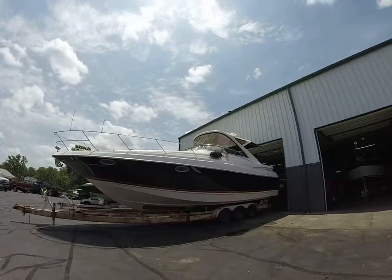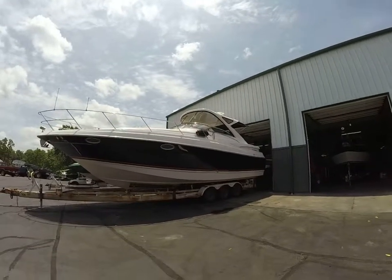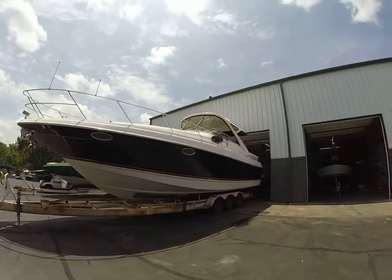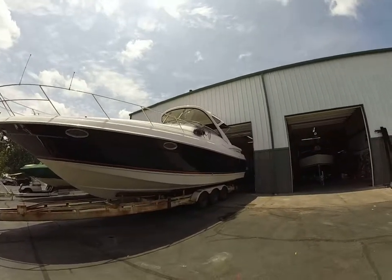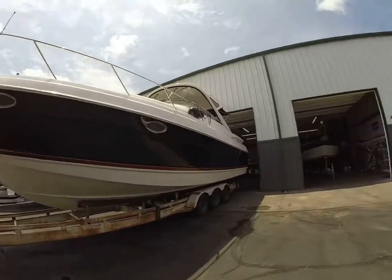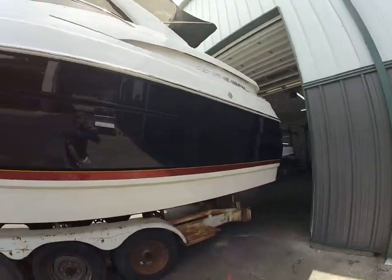Hey guys, this is Kyle Kelly from Kelly's Port taking you through brand new trading we just got. Taking a photo of it in the shop — I know it's not the best place to get a photo and video, but there were a couple people pretty interested in the boat so I wanted to get it out to them as quickly as possible. This is a 2011 certified pre-owned trade we took in — one owner boat, just traded in on another larger Regal yacht.